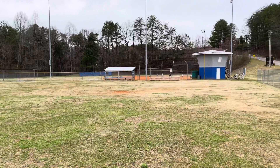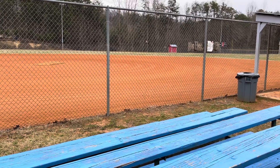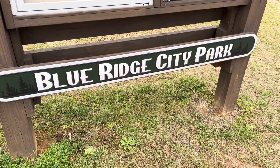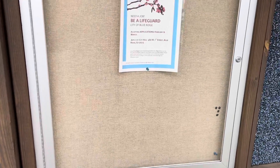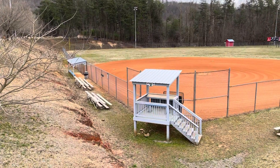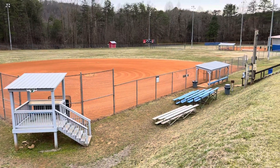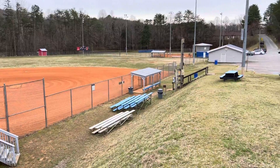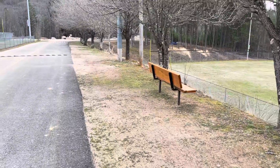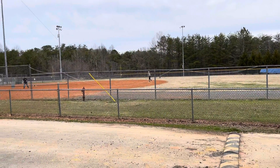Looks like they're getting some ball practice in tonight. Nice cool weather to do it. Hey batter, batter, swing batter! A little cold right now to be swimming. Here's another good shot of the ball fields. Lots of activity tonight.